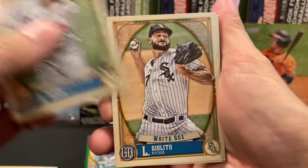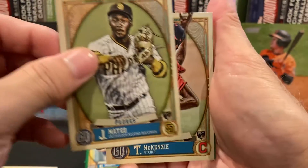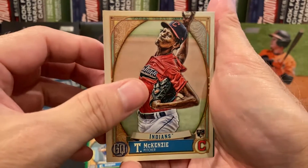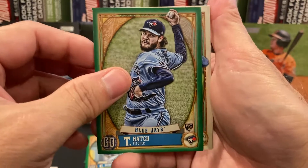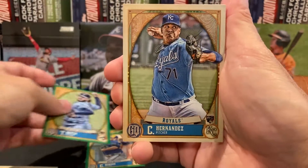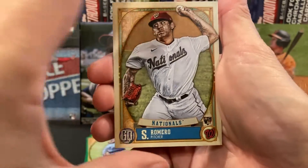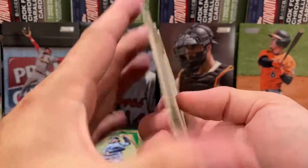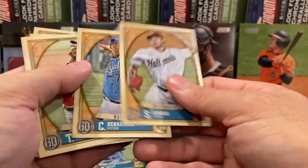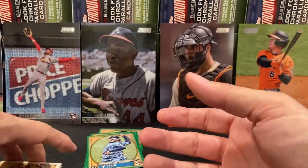There's Alec Bohm. Gilato, Mateo. There's Dr. Sticks. And then we got Hatch, rookie, green parallel. We got Hernandez, another rookie. And Romero, another rookie — a lot of rookies in that one. Nothing jumps out; I think I looked before. Nothing special about that pack, everything base.